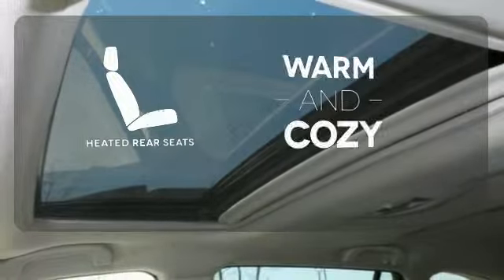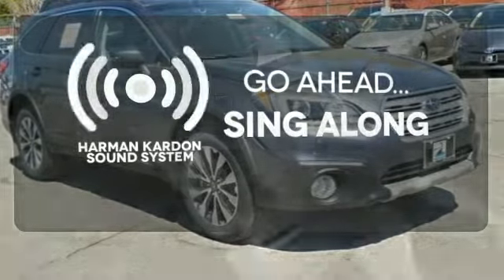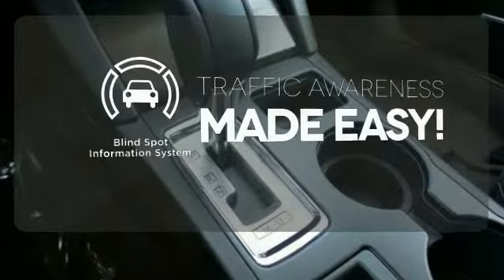Your passengers will be wrapped in comfort with the heated rear seats. Let your music envelop the cabin with the Harman Kardon sound system. The blind spot indicator helps you maneuver through traffic.